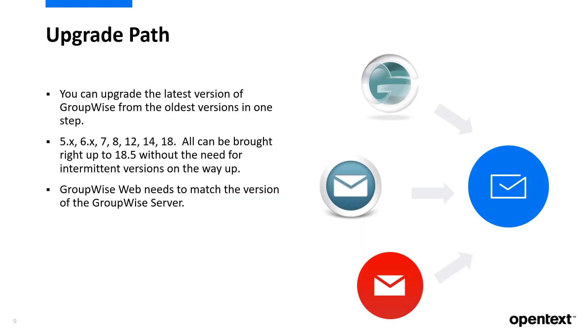So how do I upgrade GroupWise? Well, there are a few components, but the main GroupWise component can be upgraded from even the oldest versions. GroupWise 5, 6, 7, 8, 12, 14, and 18 can all be brought up to 18.5 without the need for intermittent versions on the way up.